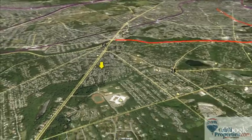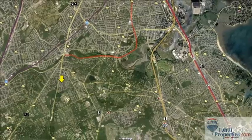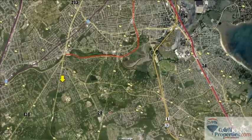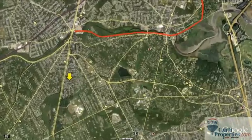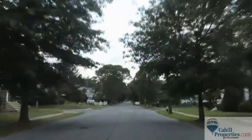Centrally located, this Warren Avenue property is a commuter's dream. You have easy access to the trolley for public transportation, or jump on Route 128, 95 North or South, and 93, all within a 2 mile radius.